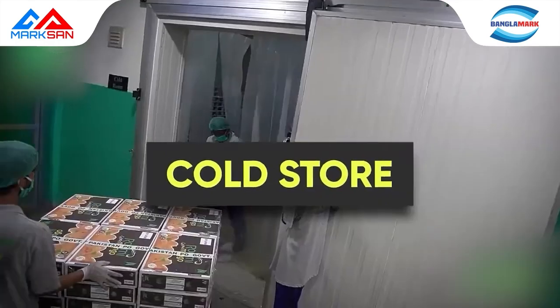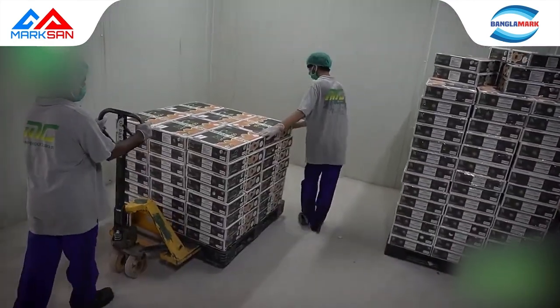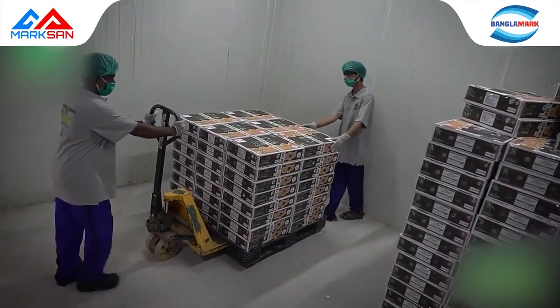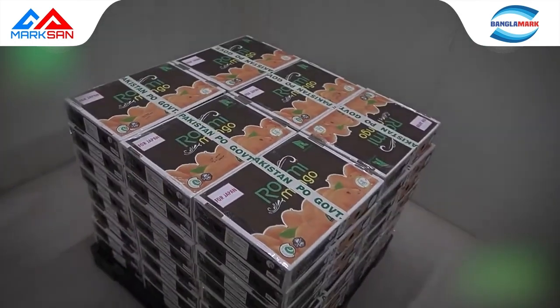Cold store: after packing is completed, mangoes are placed in cold stores for 10 to 12 hours at 12 to 13 degrees Celsius or above, depending on variety and weather conditions, to enhance storage quality and nutrients.